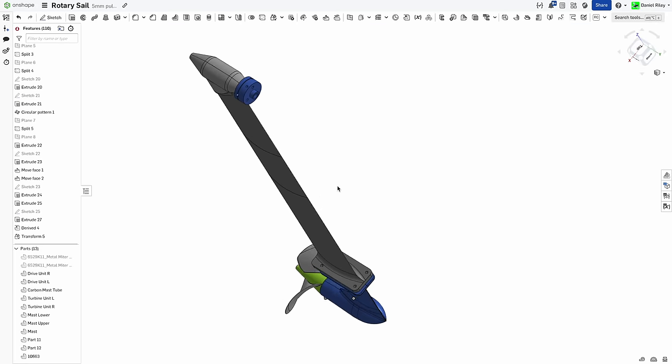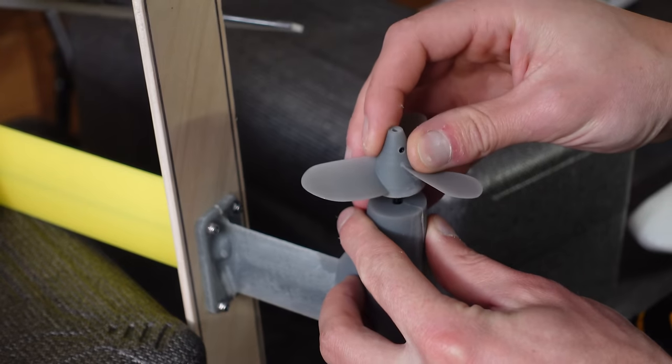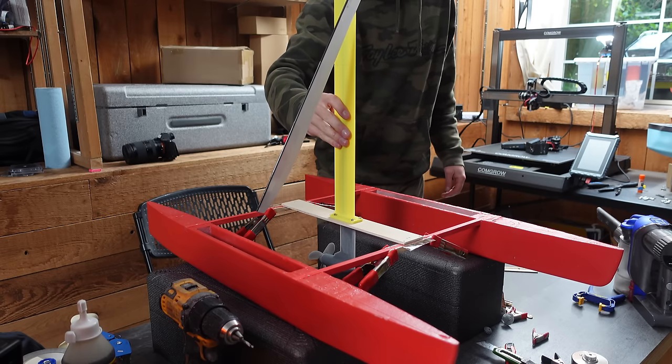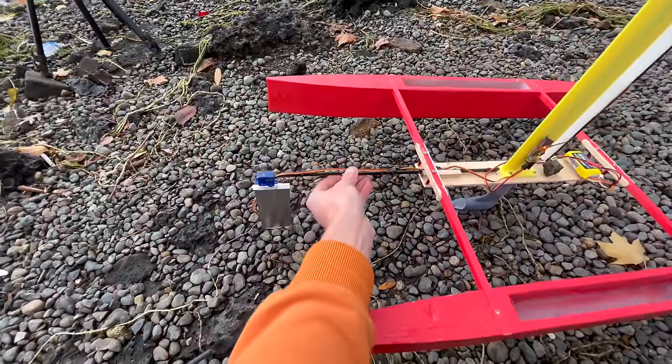If you want to access any of the CAD files from this video, they're available at the link in the description. Sign up for a free Onshape account and you'll be able to copy and modify all these files down to the source sketches, so you can easily tailor them to fit your needs. After mounting the propulsion system to the boat, it was time for the first test. I threw together a little servo-controlled rudder that would hopefully allow me to steer.